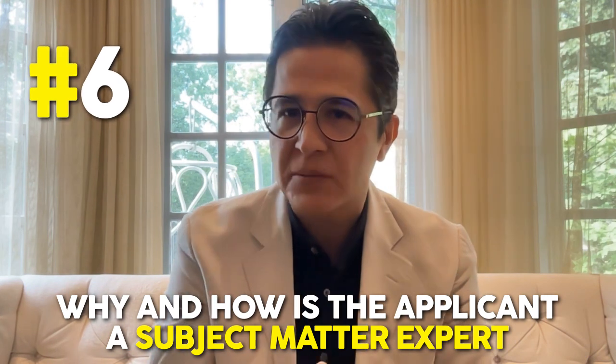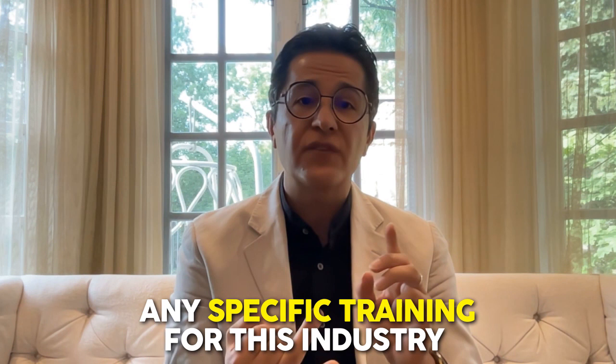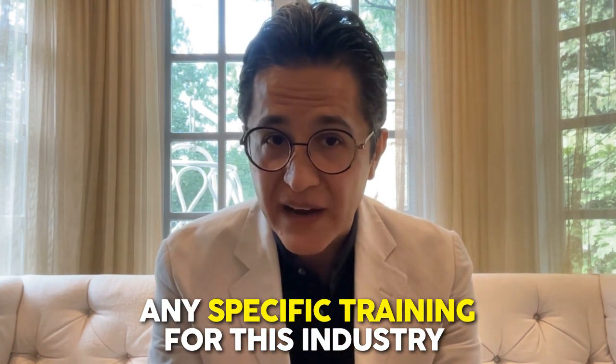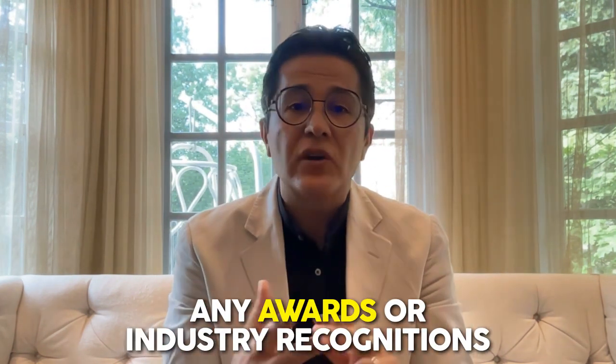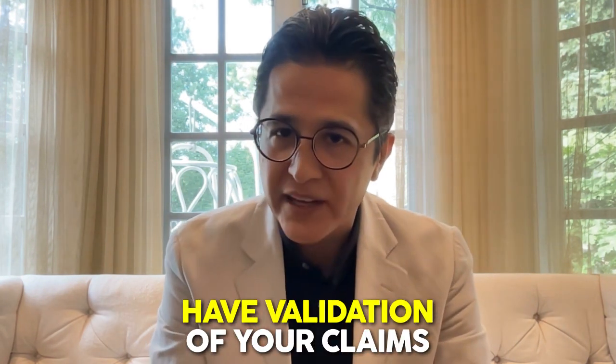Number six: why and how is the applicant a subject matter expert? If you're in no way related to the industry or have no previous experience or education in this field, they're going to refuse you easily. You'll need to refer to supporting documentation regarding your education credentials, any specific training or certification for this industry, awards or industry recognitions you've received, and any media coverage validating you as a subject matter expert. Be creative and have validation of your claims. Remember that IRCC officers are not subject matter experts in your startup's specific industry, but they want to make sure you are.